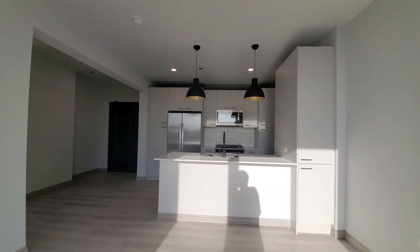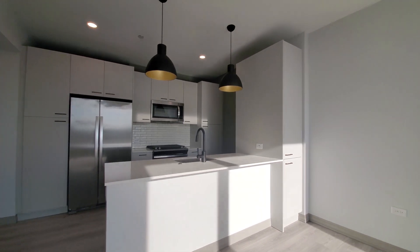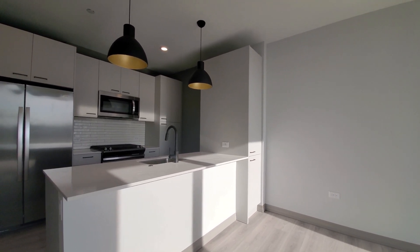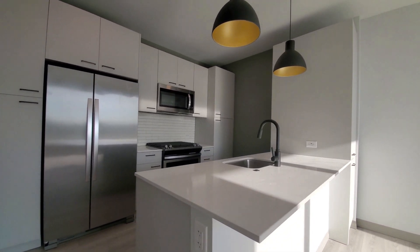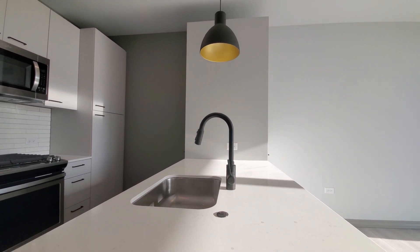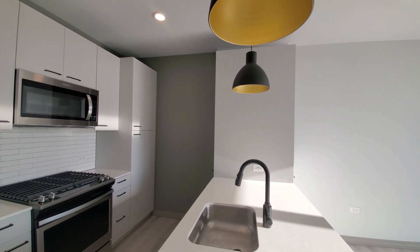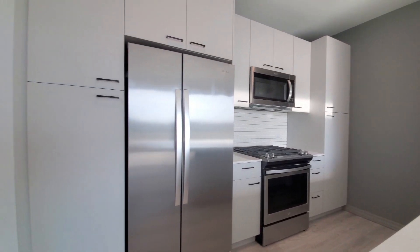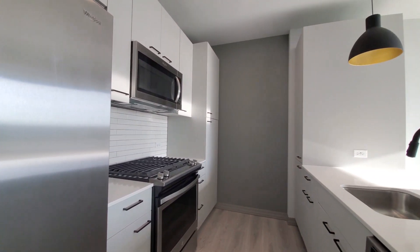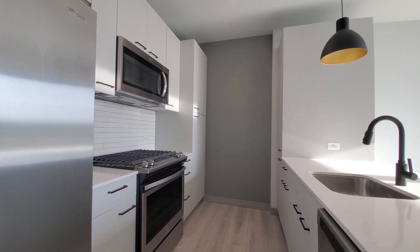Looking at a designer kitchen with white quartz counters. There's a pantry cabinet that opens both from the living area and from the kitchen. There's an undermount stainless steel sink, a black gooseneck faucet with a spray attachment, and both pendant and recessed lighting in the kitchen. There are two additional pantry cabinets.